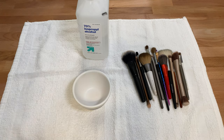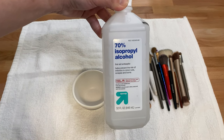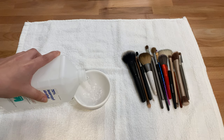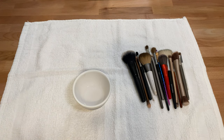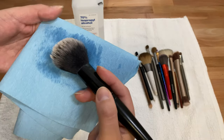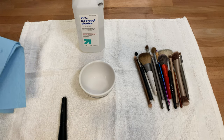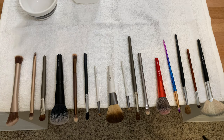Now that our clean brushes are dry, I'm going to disinfect them. This is done similarly to spot cleaning — I'm going to pour my 70% alcohol into a small dish and dip my brushes directly into it. Then I swipe on a towel and lay flat to dry. Don't stand the brushes up in a cup to dry, as the disinfectant will seep down into the handle and loosen the glue.